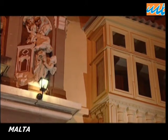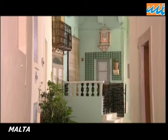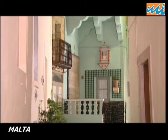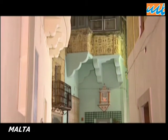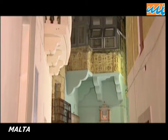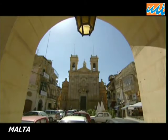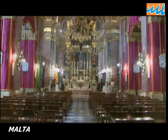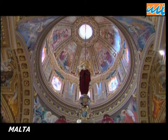A statue to the Virgin here. An ornate balcony there, but not many local inhabitants to be seen. The Basilica of St George reveals in its extraordinary opulence that behind those often closed doors are people whose lives have been much influenced by their religion and its place in Gozo.